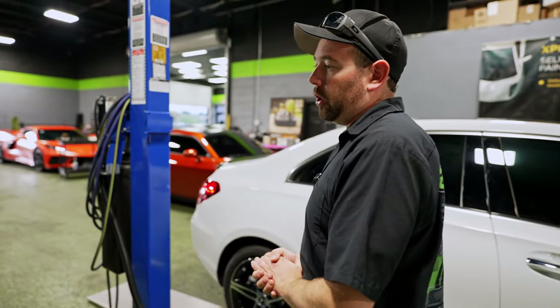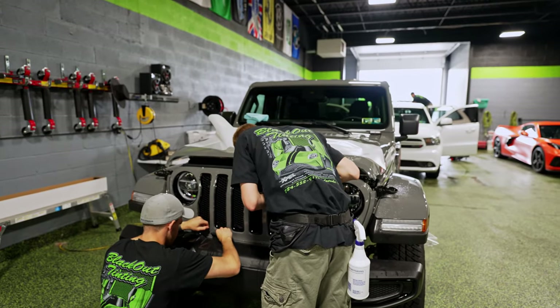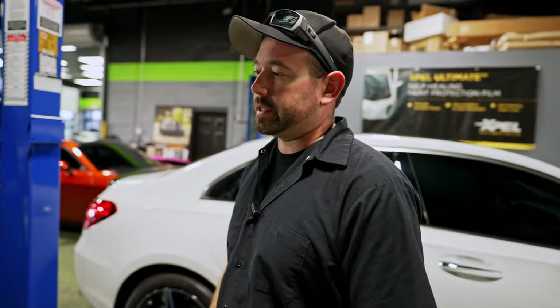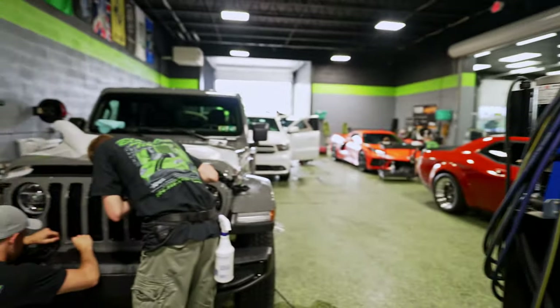We've got Blake and Aaron working on more paint protection film. This Wrangler got the same package that the Mercedes is getting — the full front end: hood, fenders, mirrors, and front bumper. That's our most popular package. On this one, they're not doing the mirrors because they're textured plastic. They're just finishing up the grille — that's the last piece on that one.